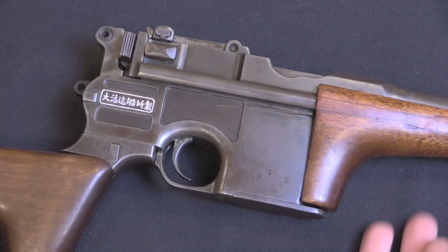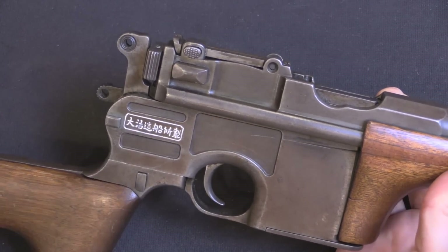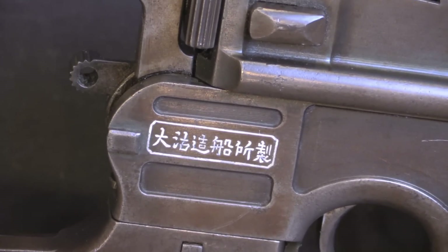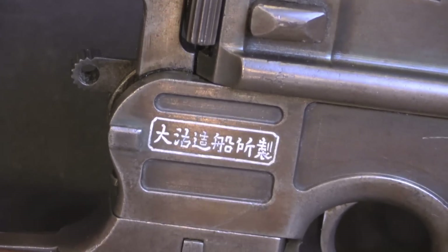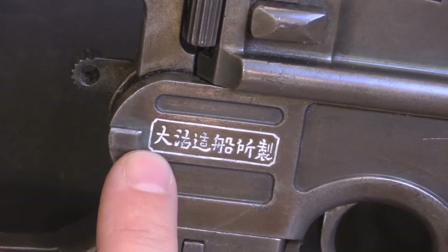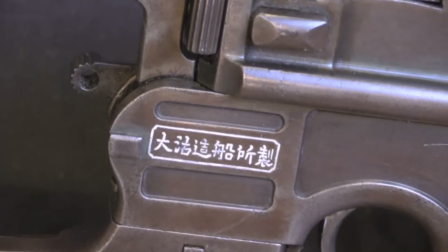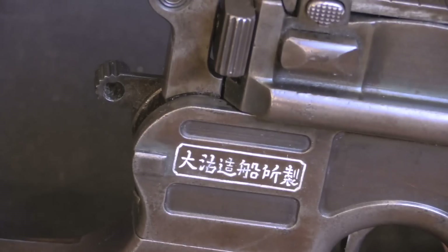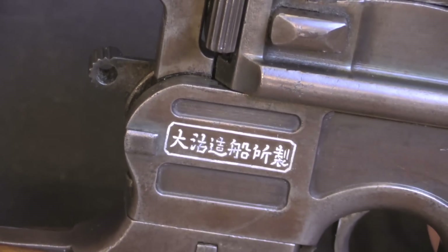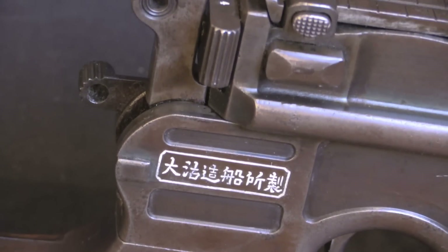I want to start with the marking on the side of this carbine. There's only one marking, written in traditional Chinese characters, and it reads 'made at Taku Naval Dockyard.' What's interesting is that traditional script is typically read right to left, but this is actually written left to right. The inscriptions on guns from Taku vary — some are written in Chinese characters like this, and some are actually written in English: 'Taku Naval Dockyard.'